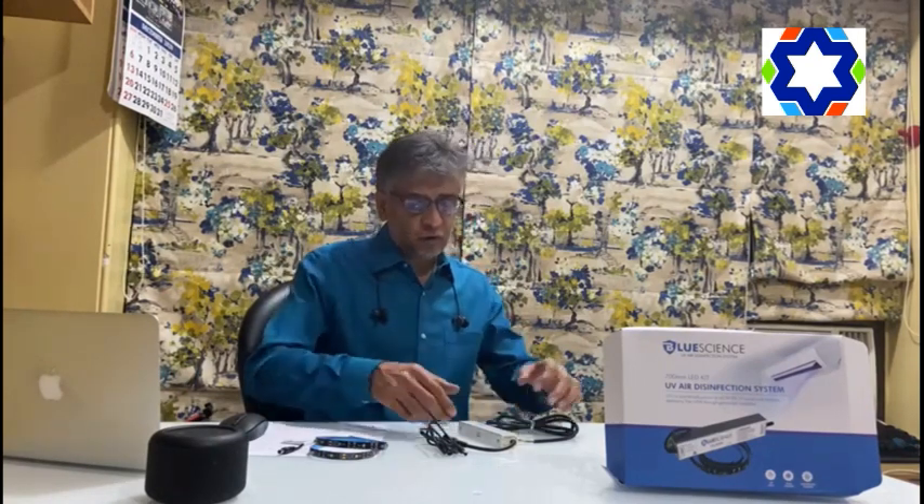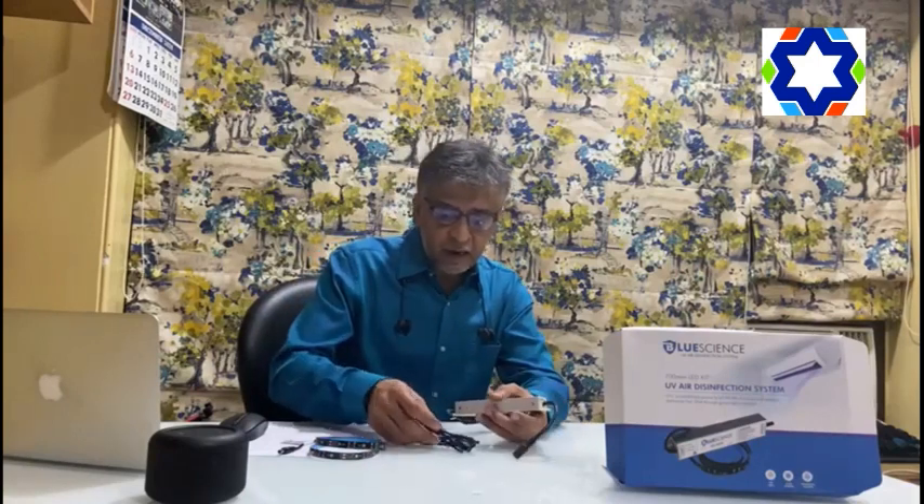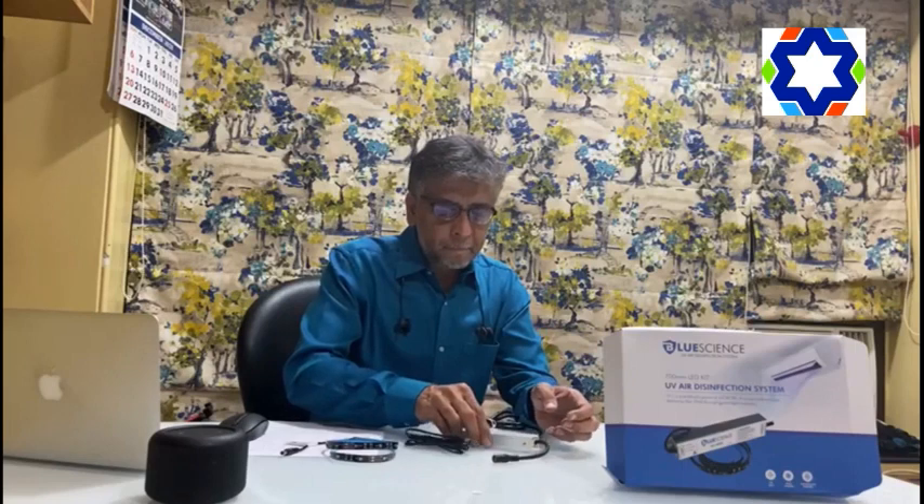This product consists of a controller, connector, and a UVC strip. It can change any of your air conditioning systems into a powerful air sanitizing machine. Now let's have a look at how to install this.